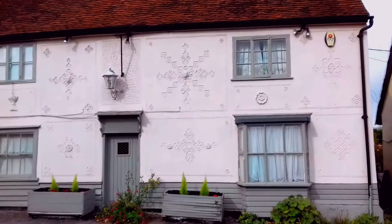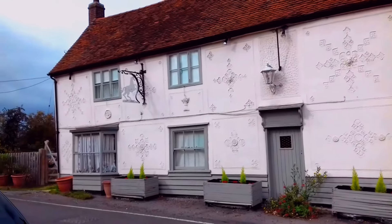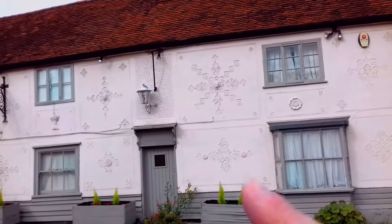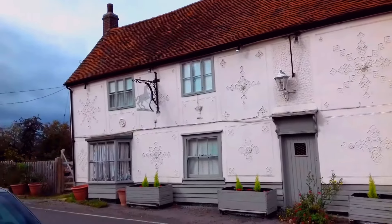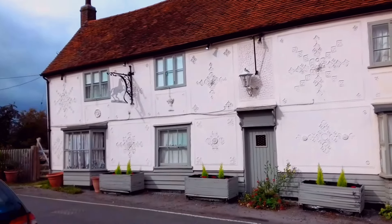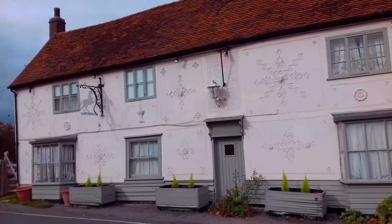This is the White Horse, which is of course now a house. You can see they've still got the old sign there and they've got this really nice old pargeting on the walls as well. I remember it actually before it closed down — it was quite a nice little pub, more of a restaurant sort of place, but really nice in there.